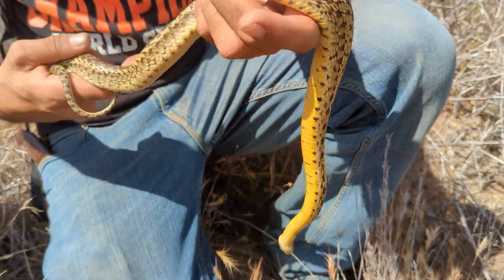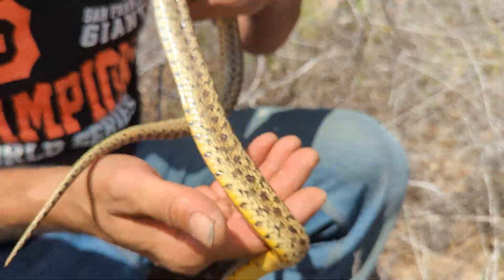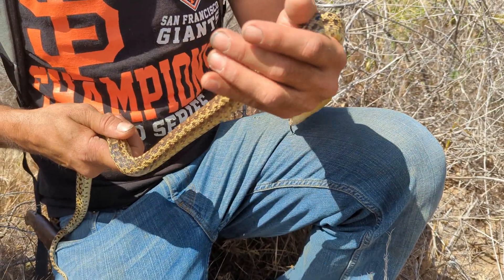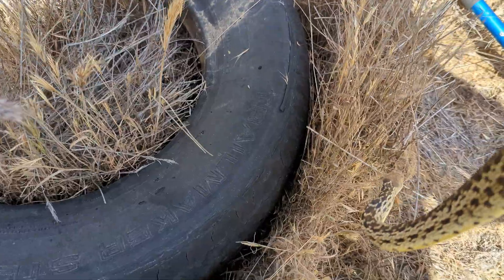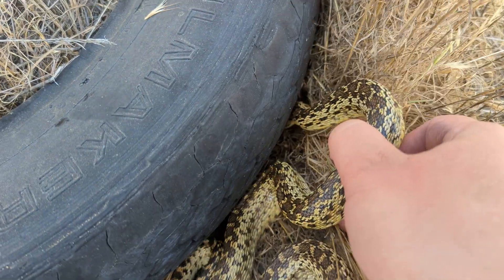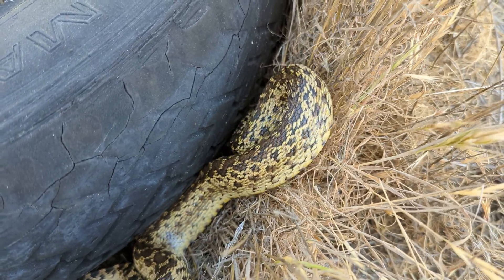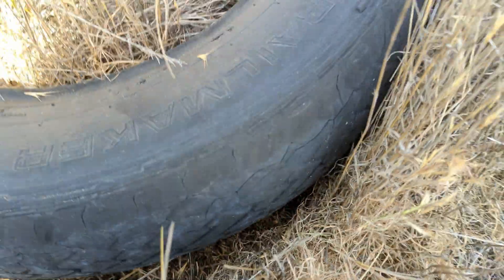Check it out — I just flipped a nice good-looking gopher snake. Look at that — really gorgeous yellow. Absolutely stunning. Found it right under that tire; I almost didn't see it. Go on back to where you came from, if you can fit under there. He's making his way — with a valiant effort. Let's make it easier for him. There you go. Bye-bye.